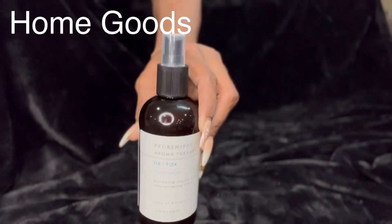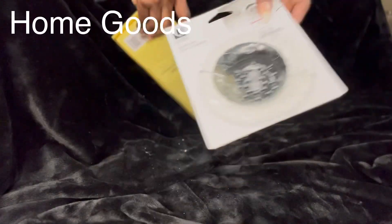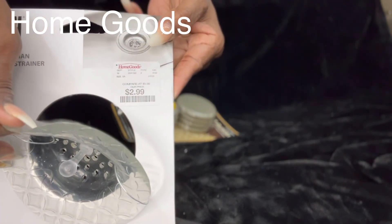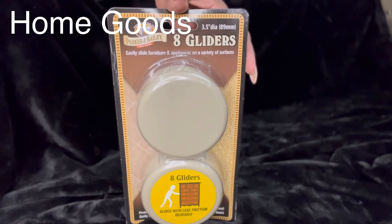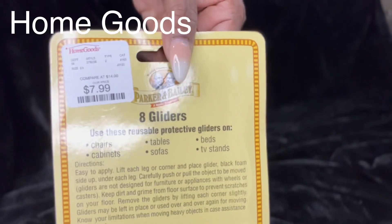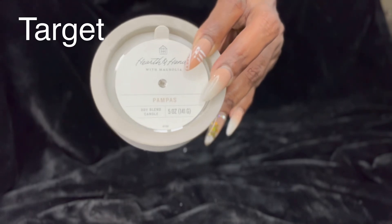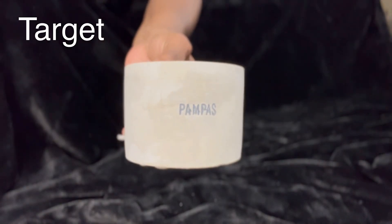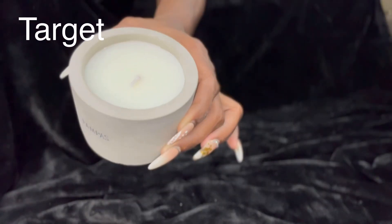This is a room spray called Detox. It has a really nice scent. I also picked up an extra sink strainer — I needed another one. And in the back, you'll see I have furniture movers. I picked these up because they make it easier to move furniture around without damaging the floor. And this is a soft-scented candle I picked up from Target. It's in a natural cement-like jar, which is really pretty. The fragrance is called Pompous — it's a very soft scent.